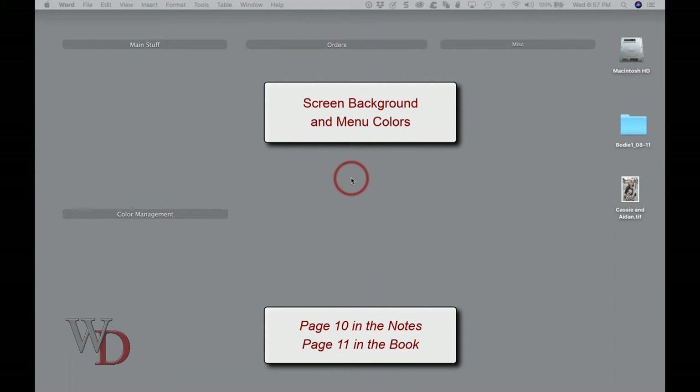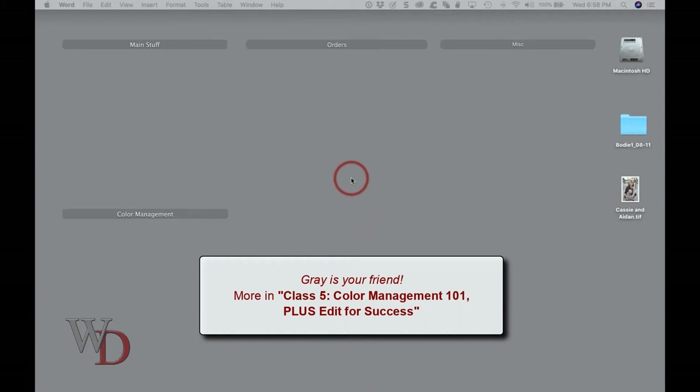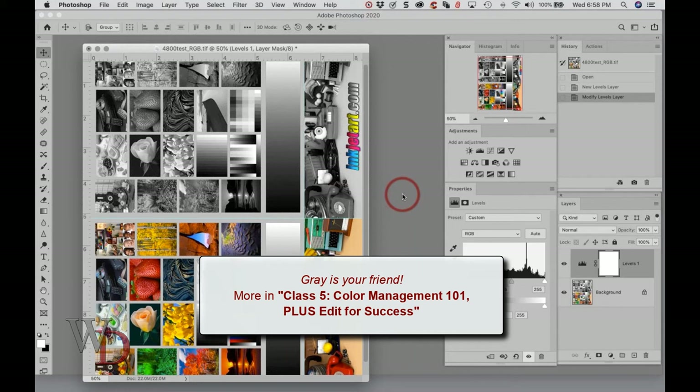Let's go to page 10 — screen background and menu colors. Give yourself an edge and choose the best conditions for judging color balance on your computer monitors. I love my grandkids, and they're cuter than your grandkids, just so you know. But I'm not going to put them on my desktop screensaver because it's distracting. In class five, we talk about ways to get your color management house in order, and one of them talks exactly about these background colors. I showed a lot of optical illusions on why you need to use the tools provided, and one of those tools is to have a gray background. Those who know me know I probably have the largest collection of gray and black t-shirts known to humankind for that very reason.